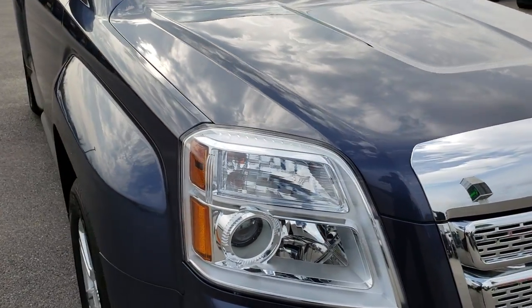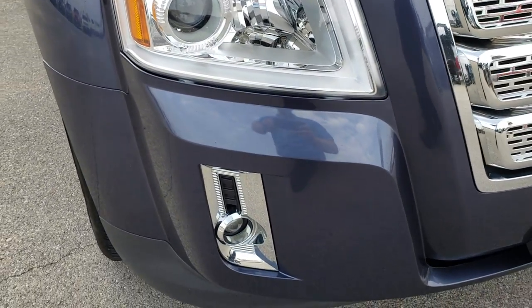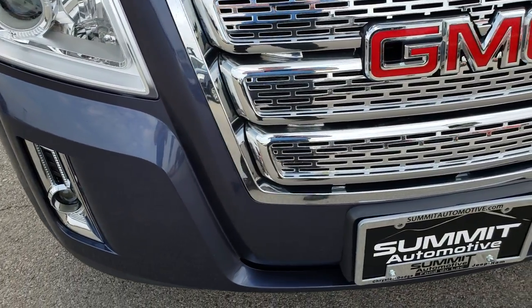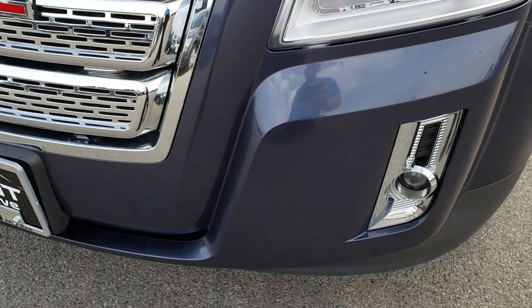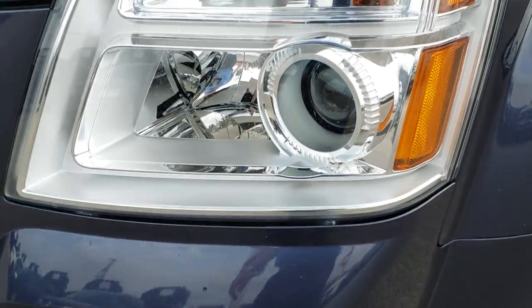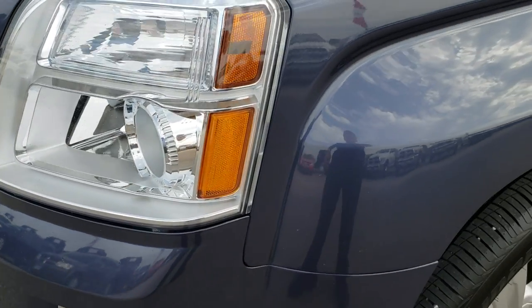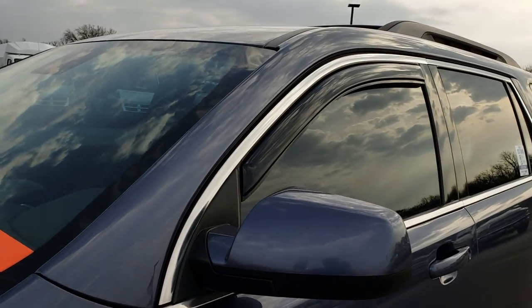All-wheel drive. This vehicle has the 2.4 liter 4-cylinder motor. From this HD video you will be able to tell that this vehicle is in extremely nice condition considering the age and miles on it. It has the projector lamp fog lamps and projector lamp headlamps. The color on this one is steel blue metallic — really good looking color.